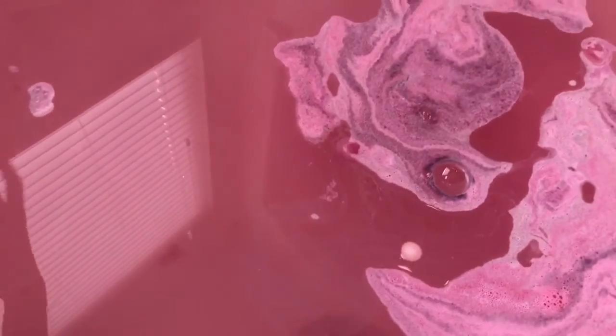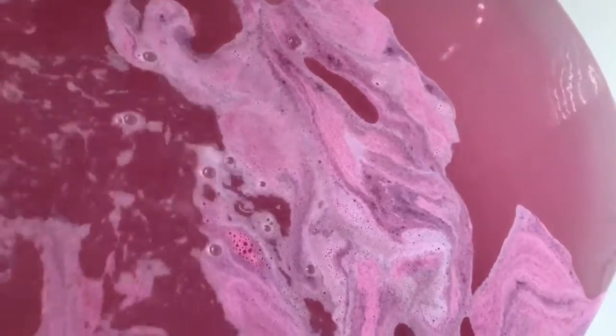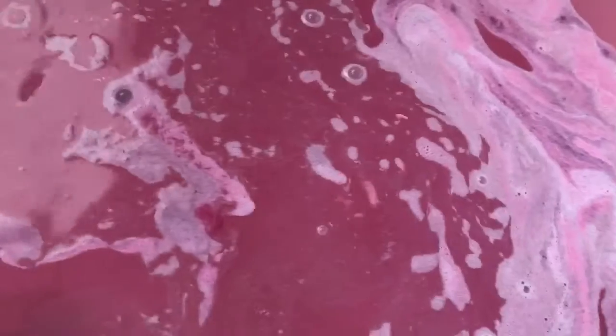Right off the bat I noticed that whenever the bath bomb was fizzing all around and the petals were coming up, I could automatically smell the scent. This bath has a scent that's not overpowering but not too light — it actually smells amazing. It smells like roses, which I don't think they mentioned in the description, but it definitely does. If you like the smell of rose or jasmine, this is your bath bomb.